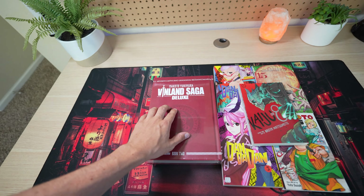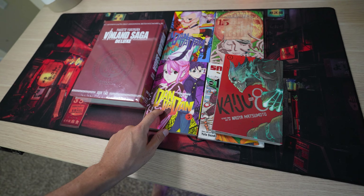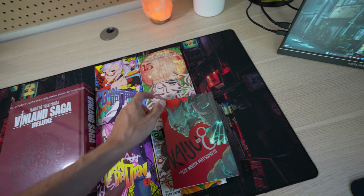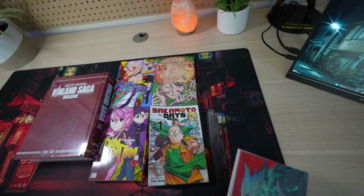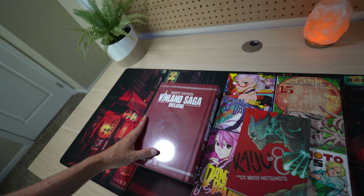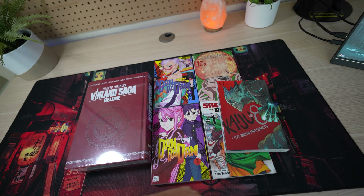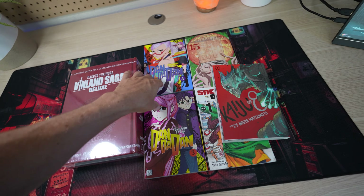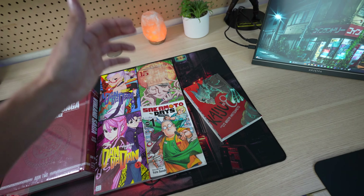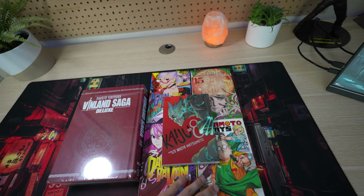Here's what we got: Vinland Saga Deluxe, Kaiju No. 8, Dandadan volumes three and four, Chainsaw Man volume 15, and Sakamoto Days volume one. I think it was a good haul — the Vinland Saga Deluxe was pricey but worth it. I just finished Dandadan volume two so I'll read three and four next. I need to read Chainsaw Man 14 first, and I want to get into Sakamoto Days before the anime starts to compare. Kaiju No. 8 I'm starting to collect because I really like the anime. Hope you enjoyed — like, subscribe, and see you next time!